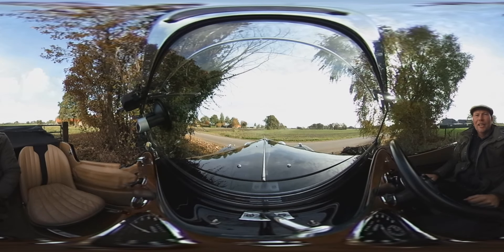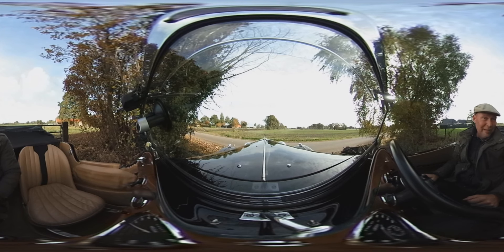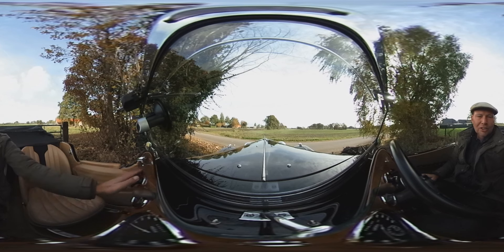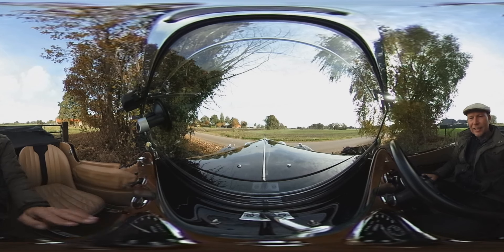Hello, I am Marc of Classic Car Garage in Holland, and I'm sitting in a beautiful Triumph Gloria drophead coupé from the year 1935. As you can see, the car is in a beautiful black with a beige leather interior and a gorgeous wooden dashboard with beautiful gauges and clocks.